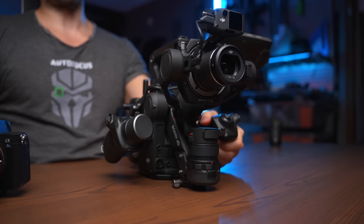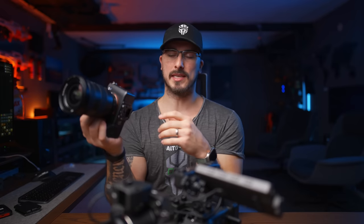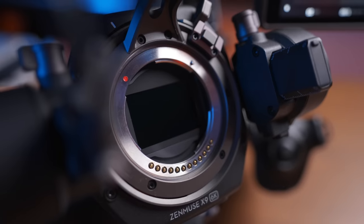Looking at something like the a7S III, you can definitely put it in your camera bag and just bring it out and attach it to a gimbal. But with the Ronin 4D, it's a big camera. However, considering what you'd have to get for the a7S III to have the same things — a gimbal, maybe a display, wireless transmission for the gimbal, and ND filters — all of that is built into the Ronin 4D.